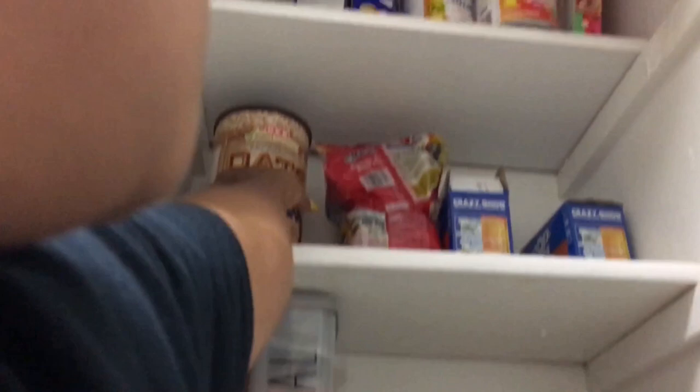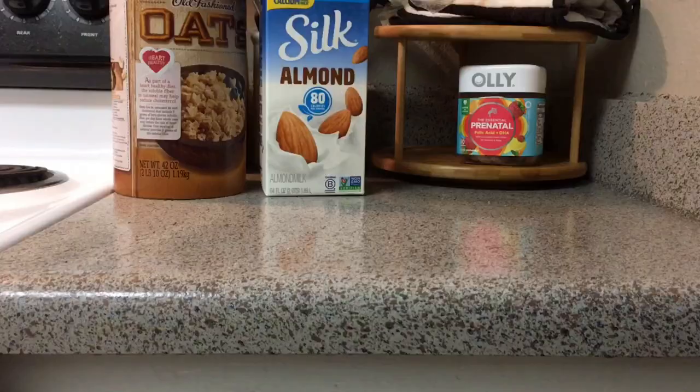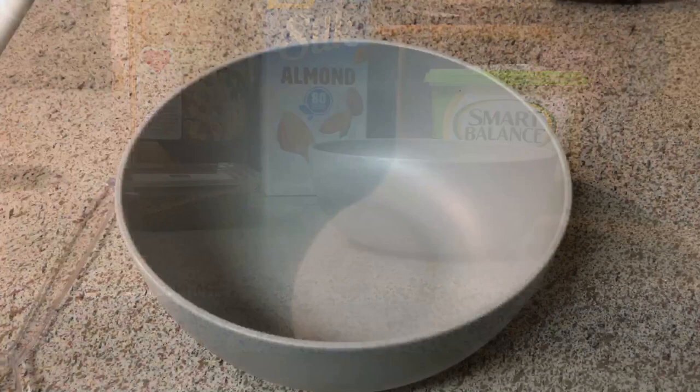I try to start every morning with oats, whether it's a bowl of oatmeal or a smoothie. Almond milk or coconut water are also very beneficial for milk production. I never measure how much oatmeal I make — I just make sure that I cover it with almond milk.